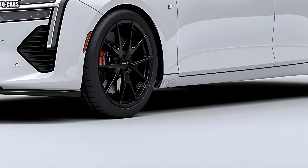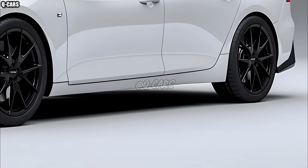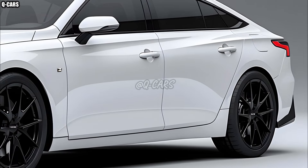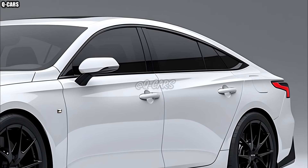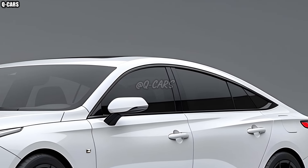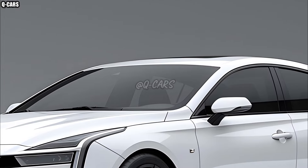Thanks to their painstaking attention to detail, Toyota was able to provide the 2025 Camry outstanding handling. The sedan's suspension and handling have been fine-tuned to provide the ideal combination of speed and comfort. Every kind of driving, from zipping around town to leisurely interstate cruising, will undoubtedly be more exciting.